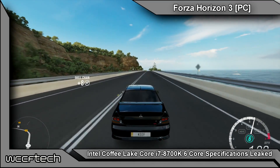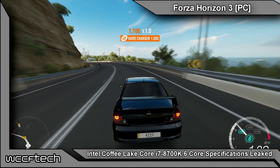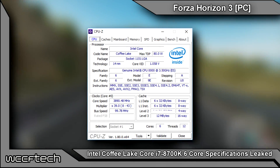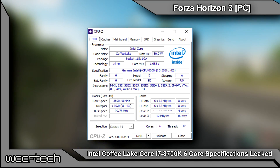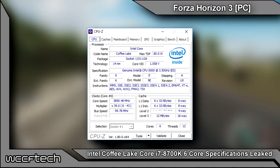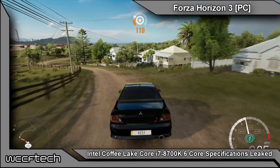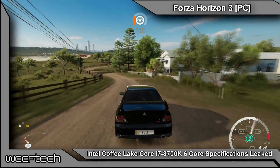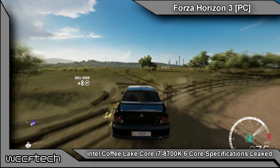We also have a CPU-Z screenshot of an Intel Coffee Lake chip with 6 cores and 12 threads, but this chip shows an 80-watt TDP and a clock speed of 3.5 gigahertz which boosts to 3.9 gigahertz across all cores. There's no such chip mentioned in the Intel manifesto, but it's an interesting find by the guys over at Video Cards, and it may turn out to be an early engineering sample whose final clock speed and TDP may even be higher.